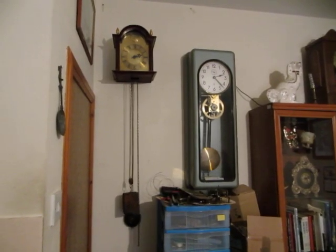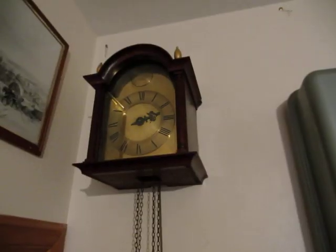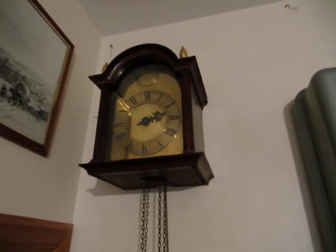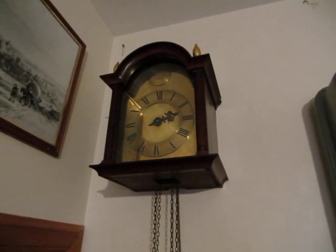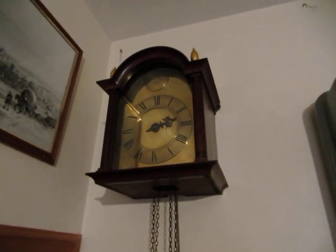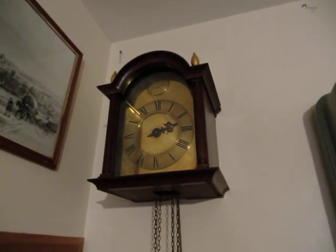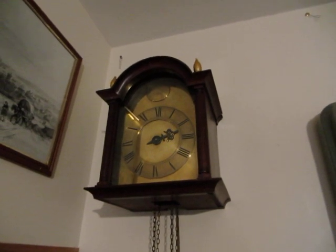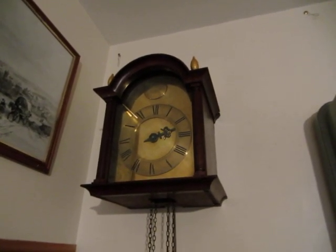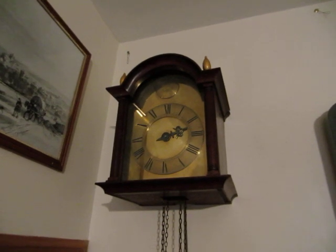I'm going to show you all the clocks that are set up and working at this present moment. I'm moving clockwise around the room. So this is the first one we come to. It's an English wall clock. The movement dates from anywhere between 1690 and 1720. The case looks like it was made probably in the 1980s or 90s, and the dial also.